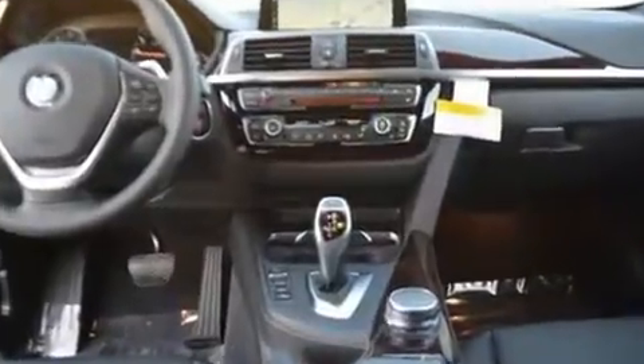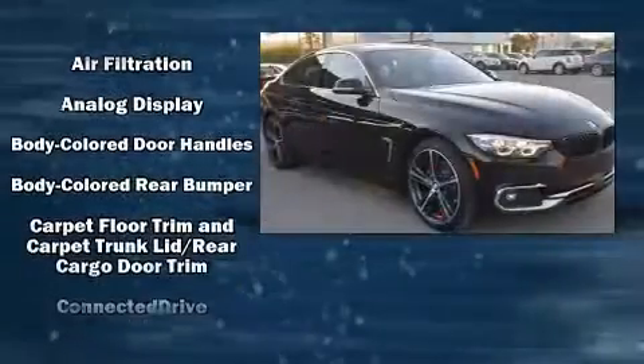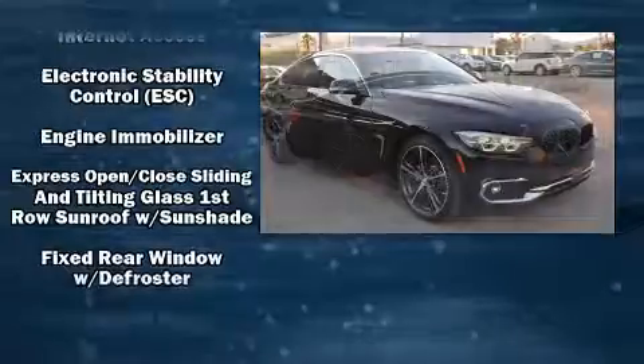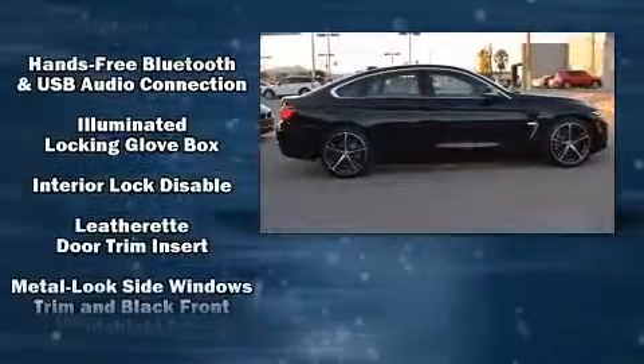Additional features include automatic dimming door mirrors, power front seats, and remote keyless entry. Everything is where it ought to be, from the dashboard controls to the door locks and window controls. For drivers who enjoy the natural environment, a power moonroof allows an infusion of fresh air.